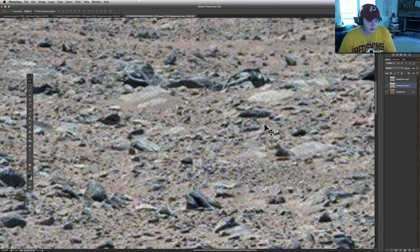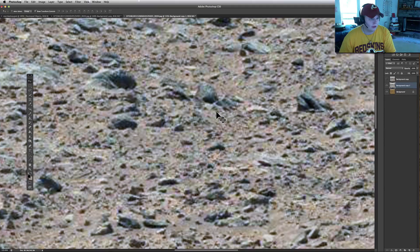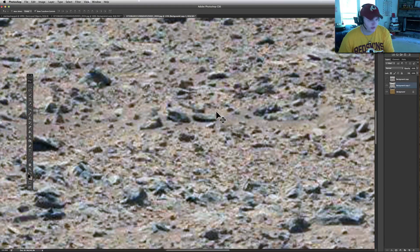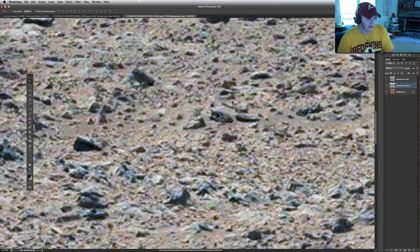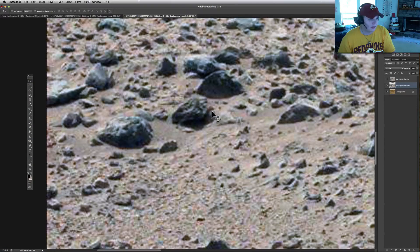You see this stuff just strewn about — things that just do not look like standard old rocks laying around on Mars. If I were to see this stuff and the rover just blowing by it, I'm not sticking around long, I can tell you that much. And as you go through, you're going to see it everywhere. Stuff that looks like it's got bevels in it. It's ornate.